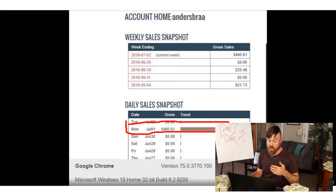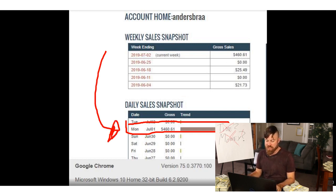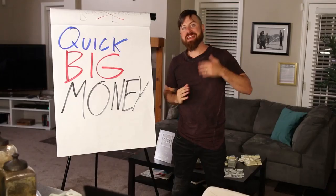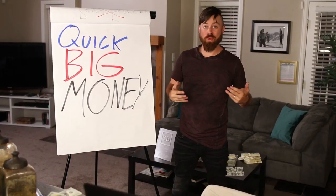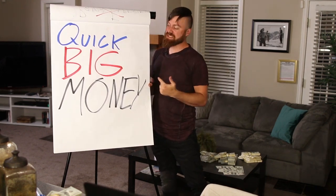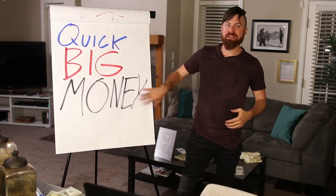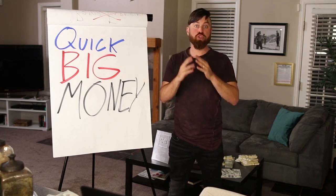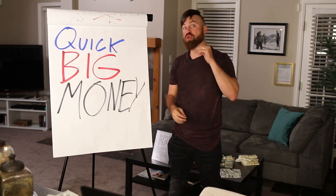Here's an example of somebody who sent me a message just the other day showing what your account will look like — or could look like. Again, nothing is guaranteed. But this person made $460.61 using this method. It's very easy. Hundreds of dollars can be made in one day and it'll be sent within a week by Clickbank to your bank account or your address.